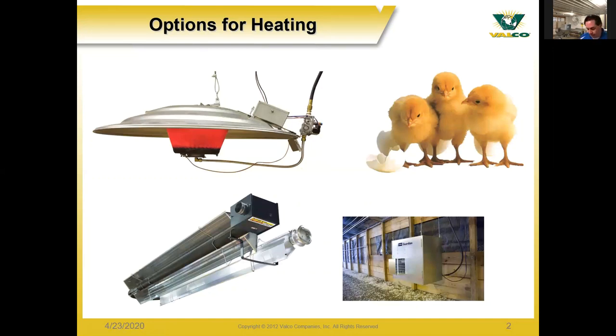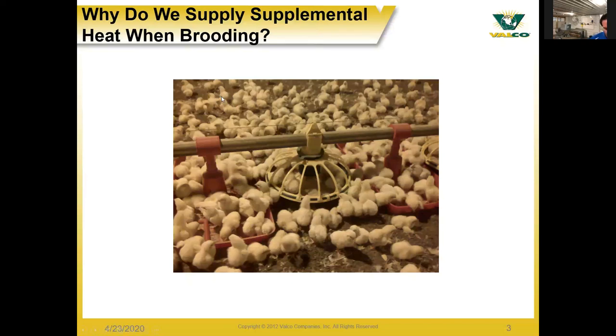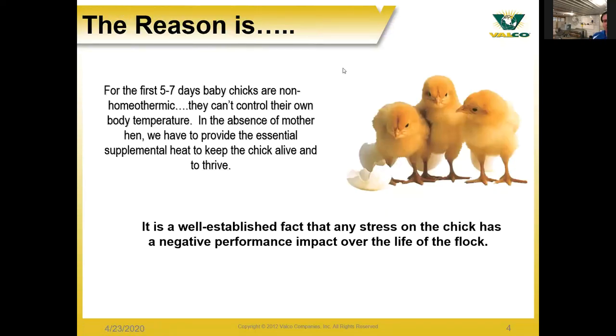One question is: why do we need to add heating to the birds? Why do we need supplemental heating? The reason is that with chicks when they're first born — for the first week, up to seven days old — they are not able to produce or control their own body temperature. Since their mother isn't there to provide body warmth, it's necessary to supply additional heat. It keeps them alive and able to grow properly. Any stress on a chick can have a negative performance impact throughout the life of their cycle, and not having proper body heat will cause a lot of stress on those chicks.